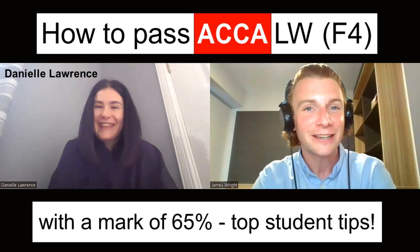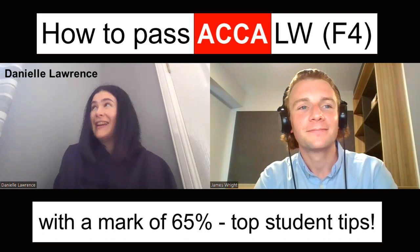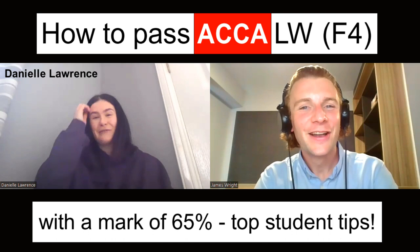I'm Danielle. I'm based in Aberdeen, Scotland — it's sunny Aberdeen right now, which is not the norm, I can assure you. As James said, I passed law alongside PM actually, so if you've not seen that video, check it out.